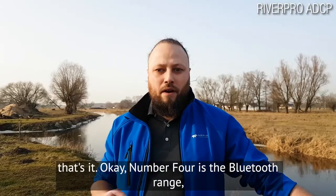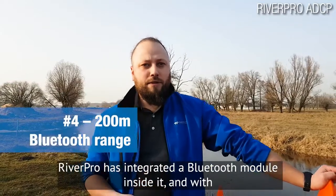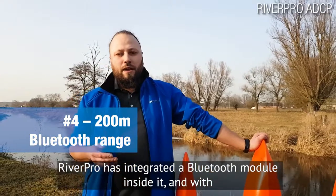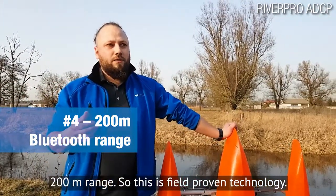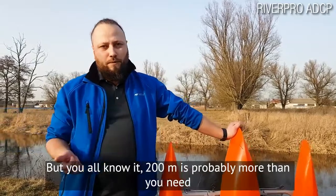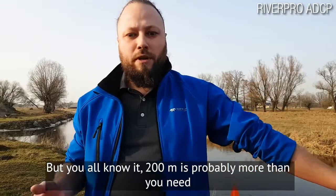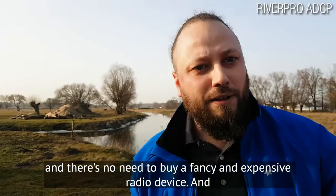Number four is the Bluetooth range. RiverPro has an integrated Bluetooth module inside with a 200-meter range. This is field-proven technology, and 200 meters is probably more than you'll ever need — there's no need to buy a fancy and expensive radio device.